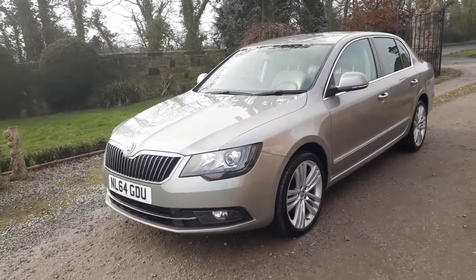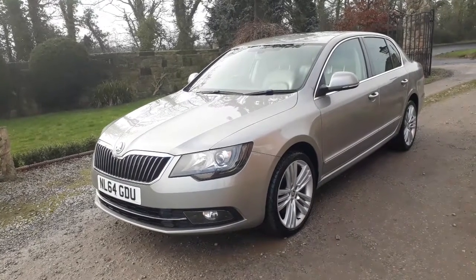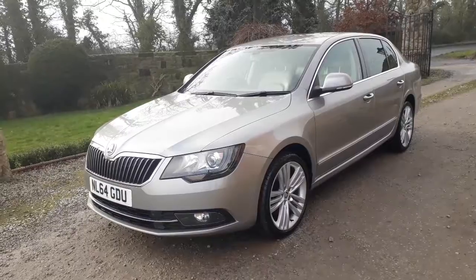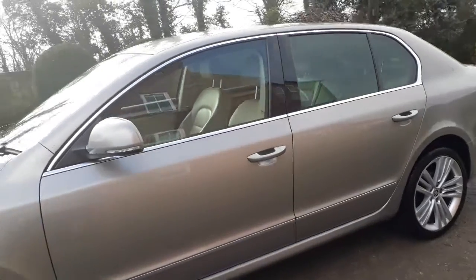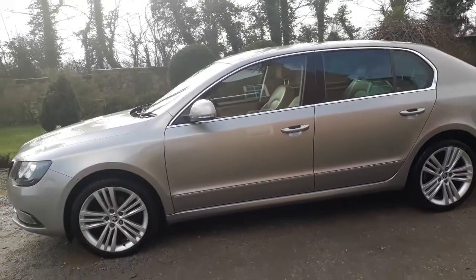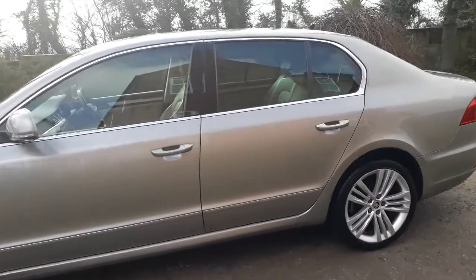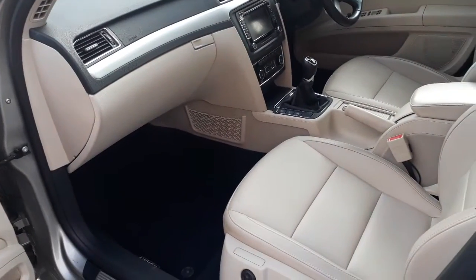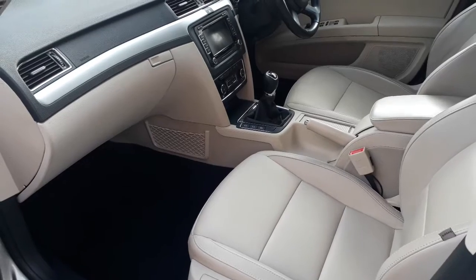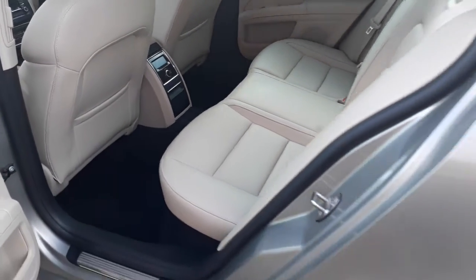Afternoon ladies and gentlemen, welcome to Equus Vehicles. We've got a very nice example of a 2-litre Skoda Superb — it's a 2014 on a 64 plate. It's a lovely champagne-type color. It does have huge specification, this car. It's done just over 97,000 miles, but you can see the car is in fabulous condition.